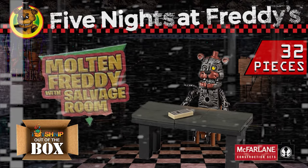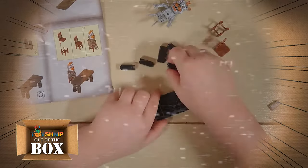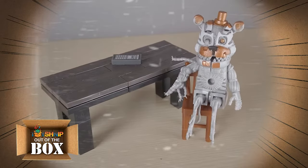The Salvage Room Micro Set is a buildable diorama of the Salvage Room from Freddy Fazbear's Pizzeria Simulator. It includes 32 pieces and a buildable Molten Freddy figure.